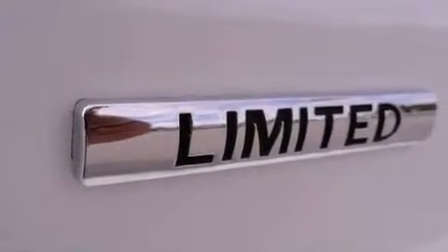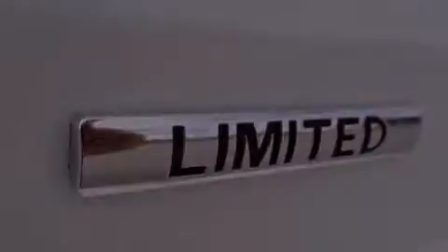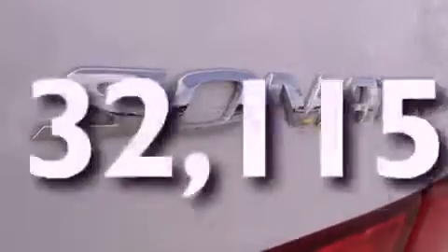Also included are disc brakes with an anti-lock braking system, front airbags, child seat safety anchors, heated side view mirrors, and a keyless entry system. This vehicle has fewer than 33,000 miles on the odometer.